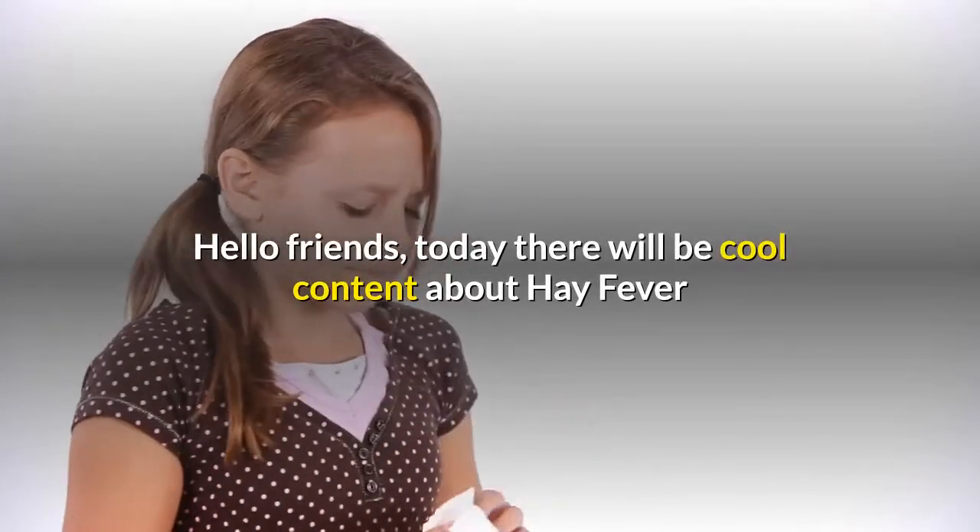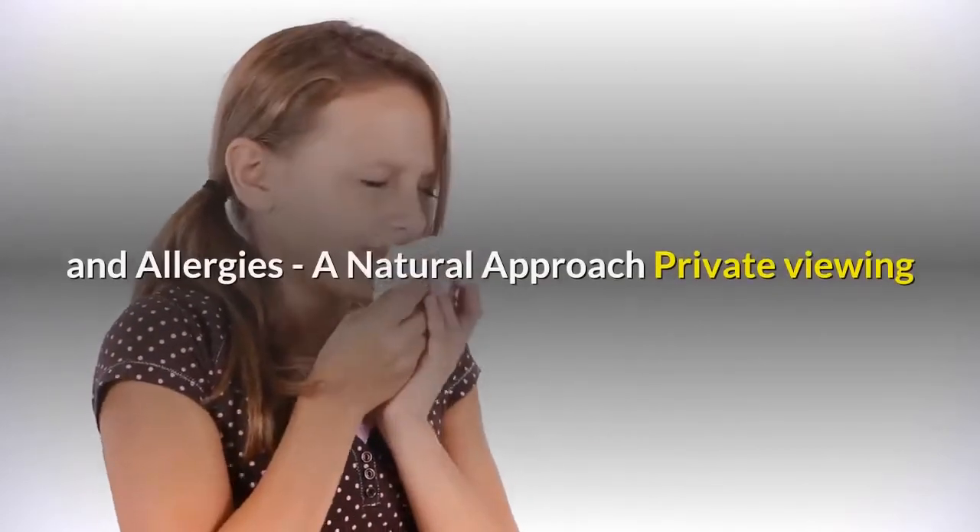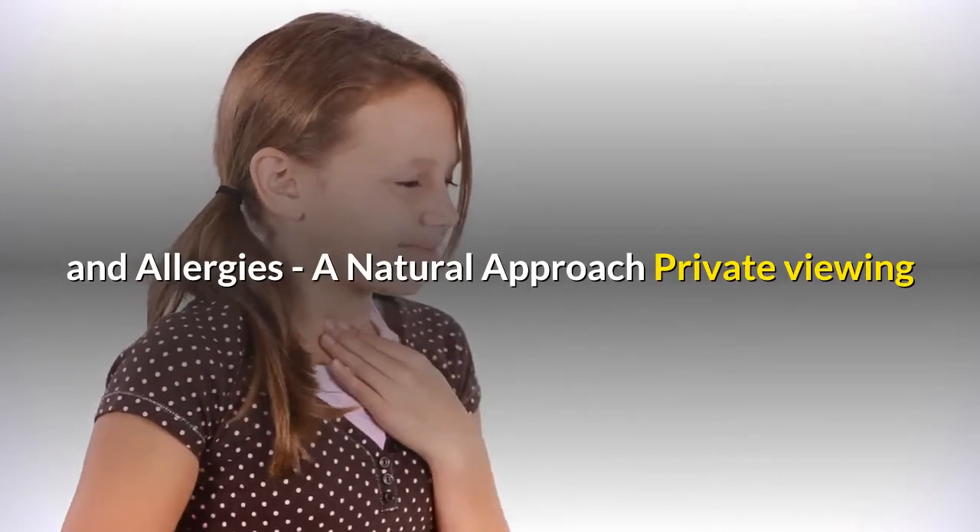Hello friends, today there will be cool content about hay fever and allergies — a natural approach private viewing.